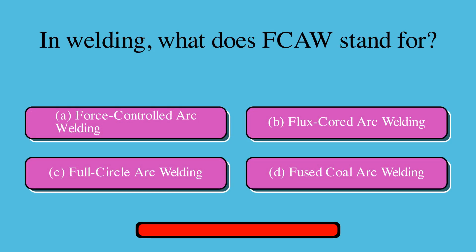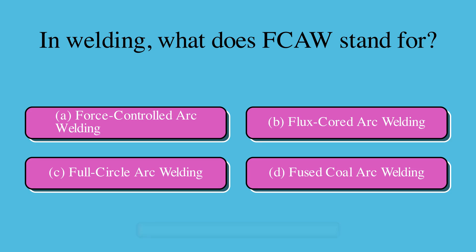In welding, what does FCAW stand for? Is it A. Force controlled arc welding, B. Flux-cord arc welding, C. Full circle arc welding, or D. Fused coal arc welding? The correct answer is B. Flux-cord arc welding.